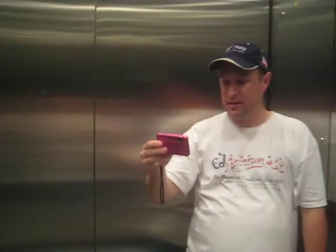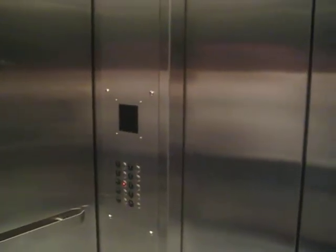This used to be a Montgomery from the early 50s. This building was completely gutted and redone. That's right. So this is a complete cab replacement. Yes it is. And here we are at one.